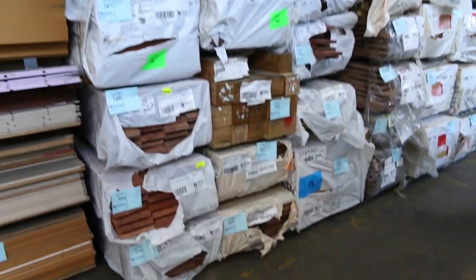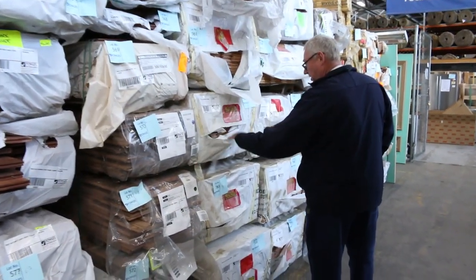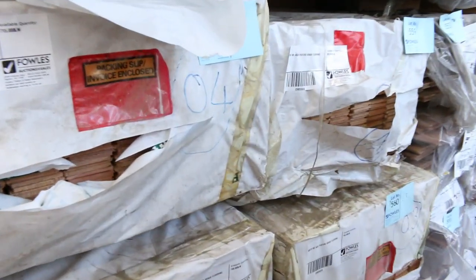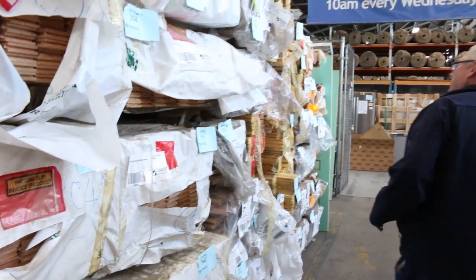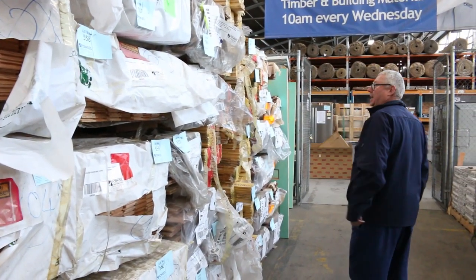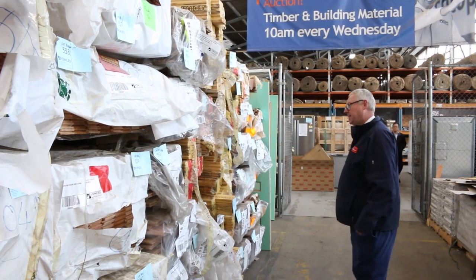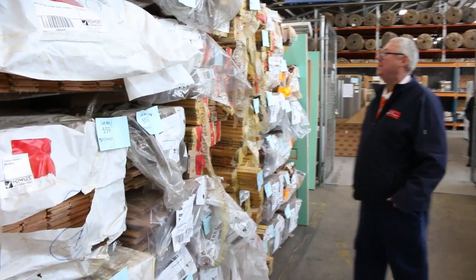Lots of flooring and decking in a variety of different species. There's a nice load of feature grade big ash in the 80x19 — nice looking stock, quite a few packs of it, enough to do a pretty decent-sized job. Also got some Russian red Baltic pine, standard grade flooring — about half a dozen packs there. Those will go to the highest bidder tomorrow, so there'll be a bargain there for somebody.